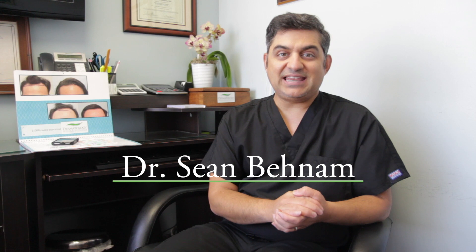Hi, I'm Dr. Sean Benham, Board Certified Hair Restoration Specialist dedicated to only hair transplant. I receive a lot of questions from patients all around the world and I will be answering a lot of those questions through these frequent Q&A sessions.